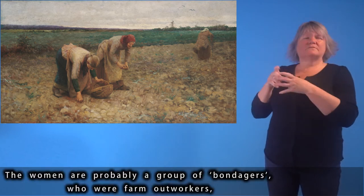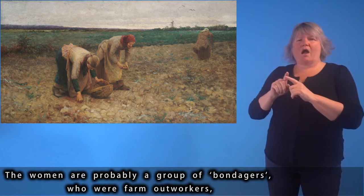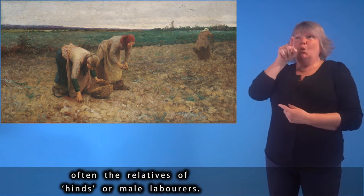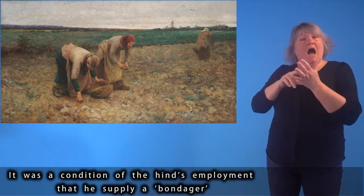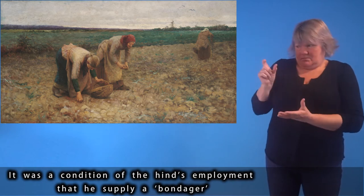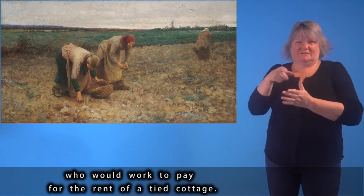The women are probably a group of bondagers, who were farm-out workers, often the relatives of male labourers. It was a condition of the male labourer's employment that he supply a bondager, who would work to pay for the rent of a tied cottage.